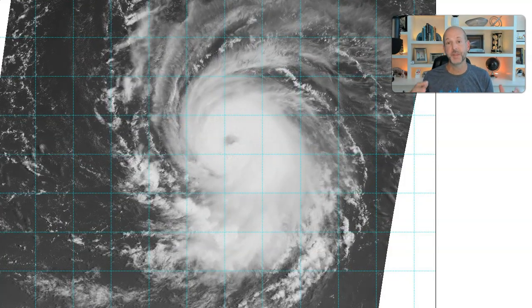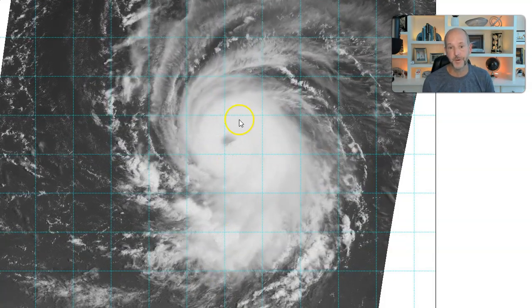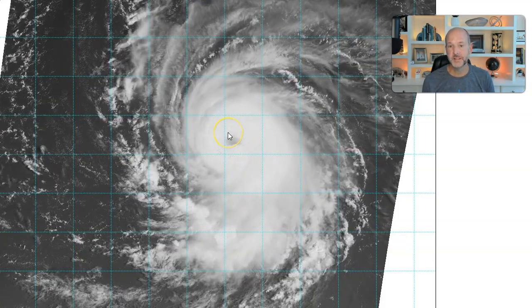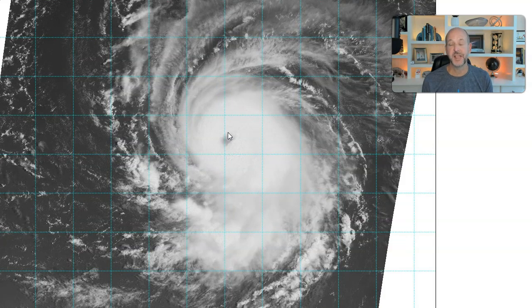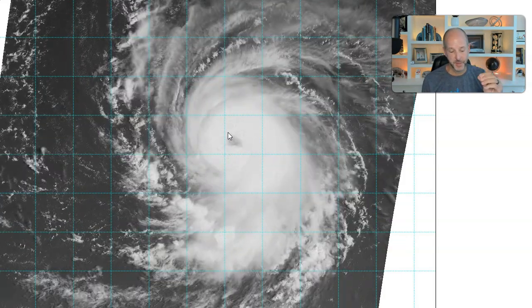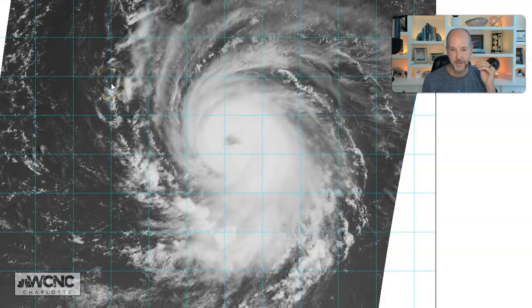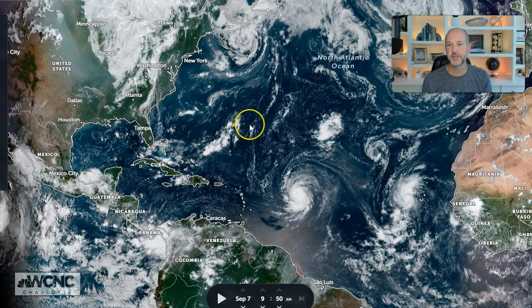The only significant update, and this was expected: this thing's going gangbusters. It is becoming a powerful hurricane. You can see the eye this morning, clearly visible. It's going through rapid intensification and is now forecast to be a Category 5 hurricane, or right on the precipice of that, by Saturday. It is going to be a massive, massive storm.